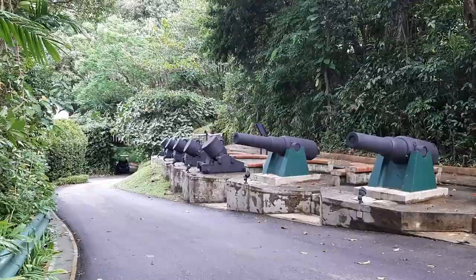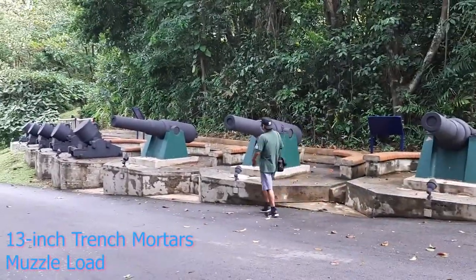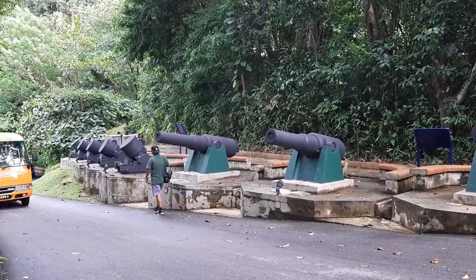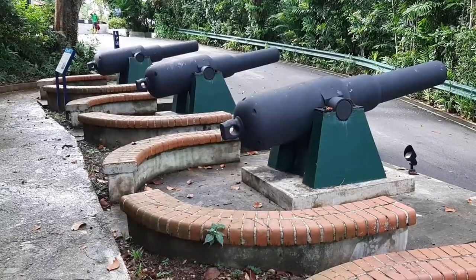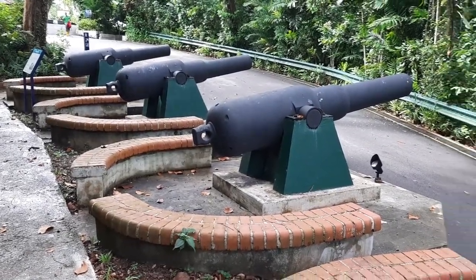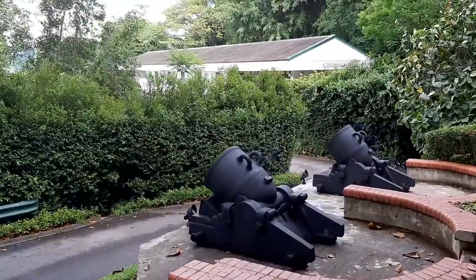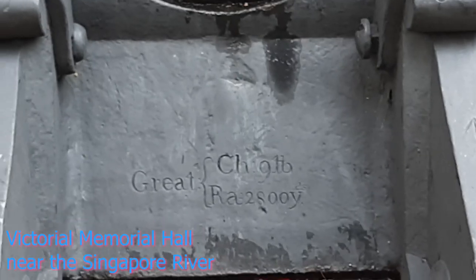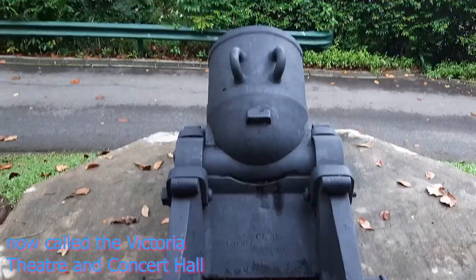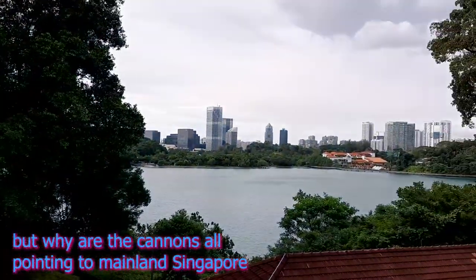Right next to the cannons are the 13-inch trench mortars, which date back to the early 1800s. These interesting mortars were designed to fire explosive projectiles at a deep angle, reaching a high trajectory over the enemy's ramparts — effectively used in World War I. This type of mortar was not actually used at Fort Siloso, but they were donated here. They were originally displayed at the Victoria Memorial Hall in Singapore, then moved to the National Museum, and finally to this place in 1969. Down there you can also see the other two 64-pounder cannons from Pearl Hill.